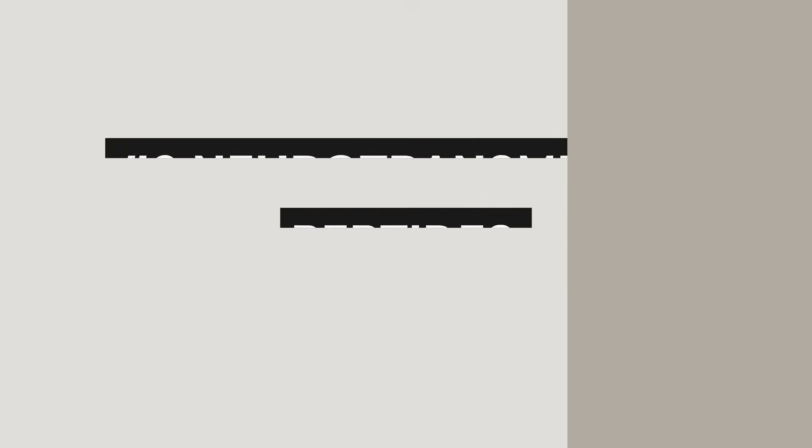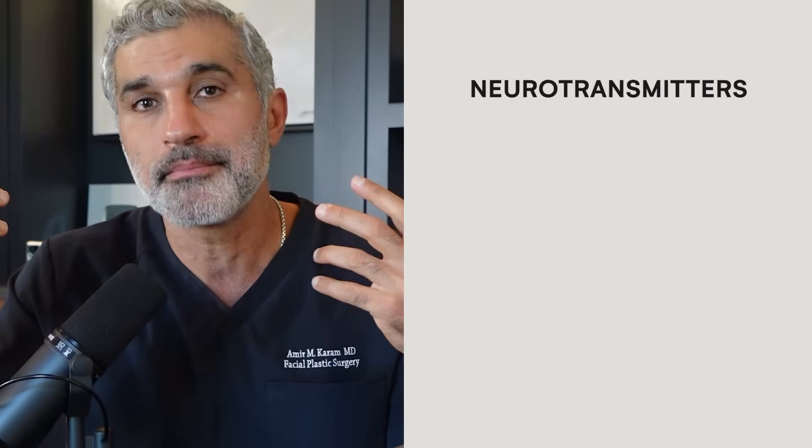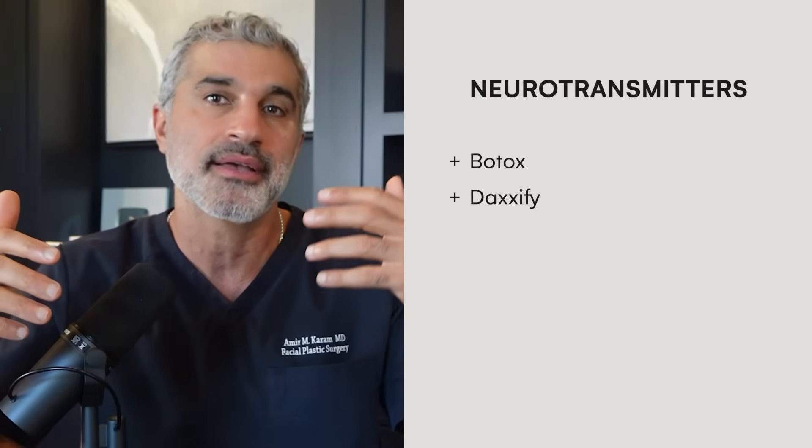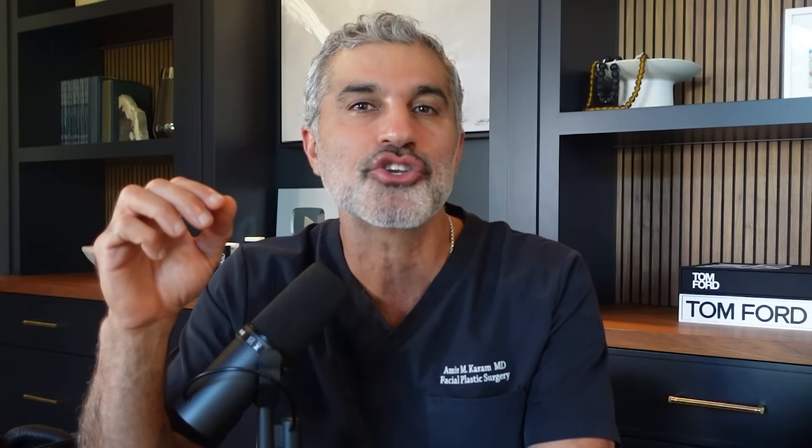Let's change gears and talk about category two: the neurotransmitter peptides. You've probably heard a lot about neurotransmitters in general. These are like Botox, Daxify, Dysport — there are a number of these neuromodulators. The neurotransmitter peptides work similarly in the sense that they are decreasing the ability for the muscle to move, but they do it in a much more mild way. In this category, you're looking for specific peptides, namely acetyl hexapeptide-8, also known as argireline.